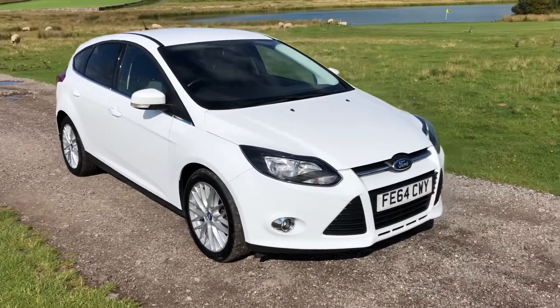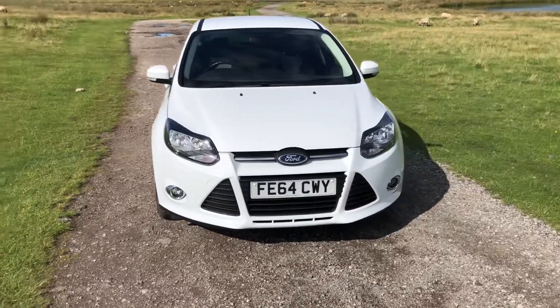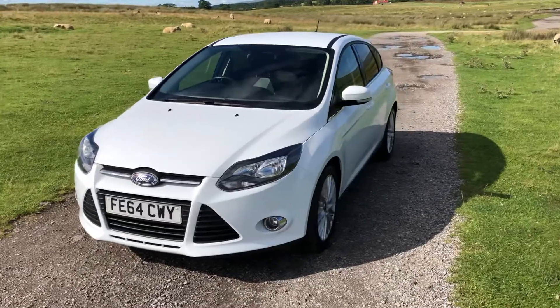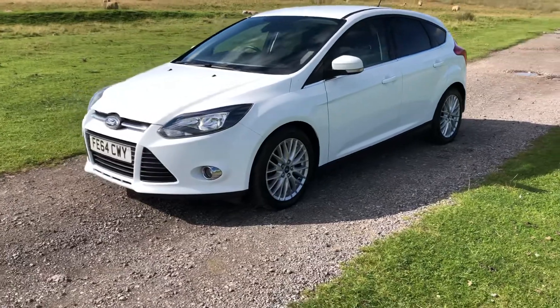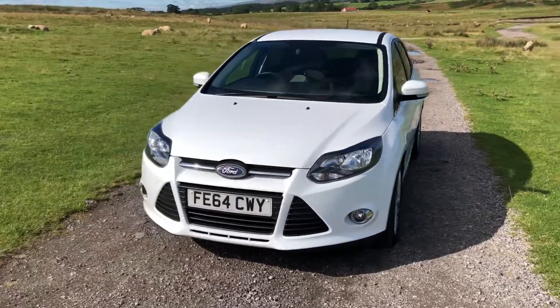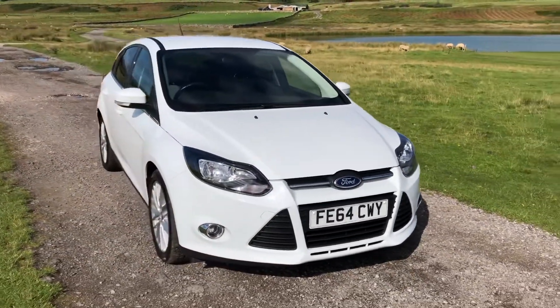I'm Lisa from Sammie Lee's Lotus and I'm here to introduce to you this 2014 64-plate Ford Focus that's just arrived in stock as the result of a local part exchange. This is a 1.6 litre ZTEC Navigator with 113 brake horsepower, with 42,759 miles on the clock, a full detailed service history, and extremely affordable £20 per year road tax.